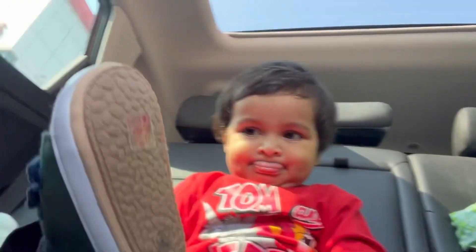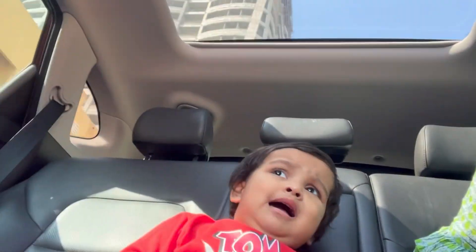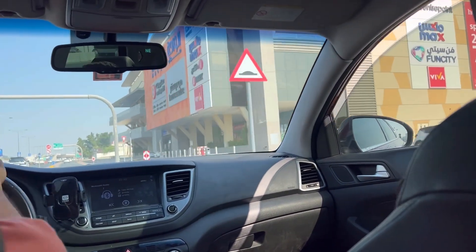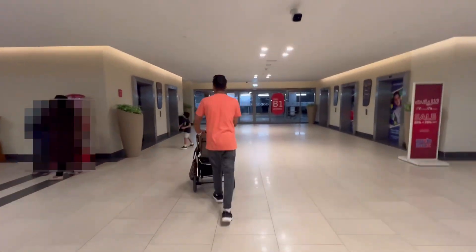So it seemed like the perfect place for my child's first haircut. Let's see how it works for us. This is the mall entrance and at the back there is basement parking. Basically, this is a three-floor mall and it's easily accessible for all your shopping needs.